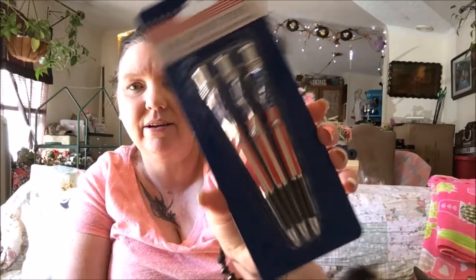The first thing I'm going to show you is these ballpoint pens — they are flag-themed, which I thought was really cool. I'm going to keep one and give the other two to Stefano for work; he's always looking for pens.